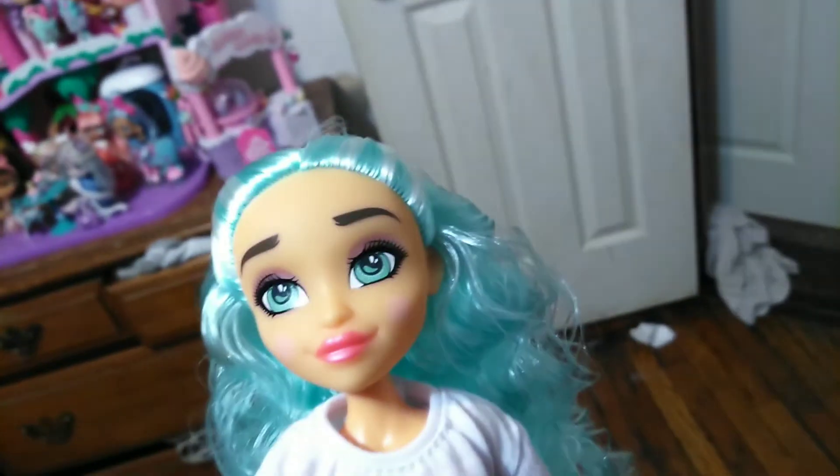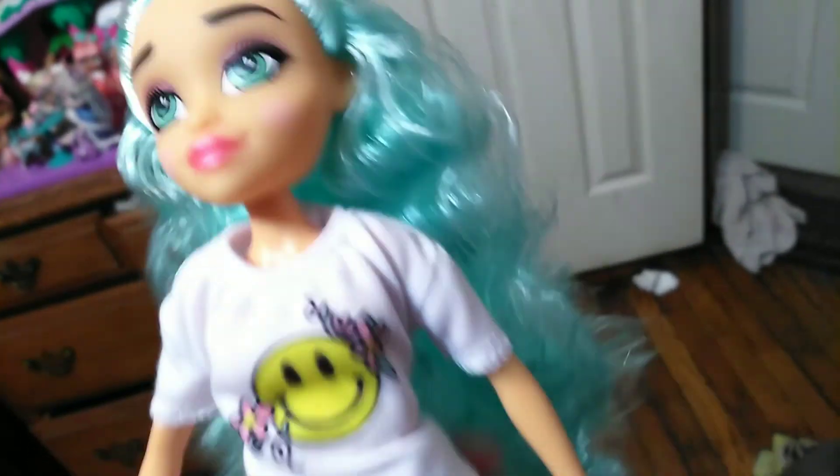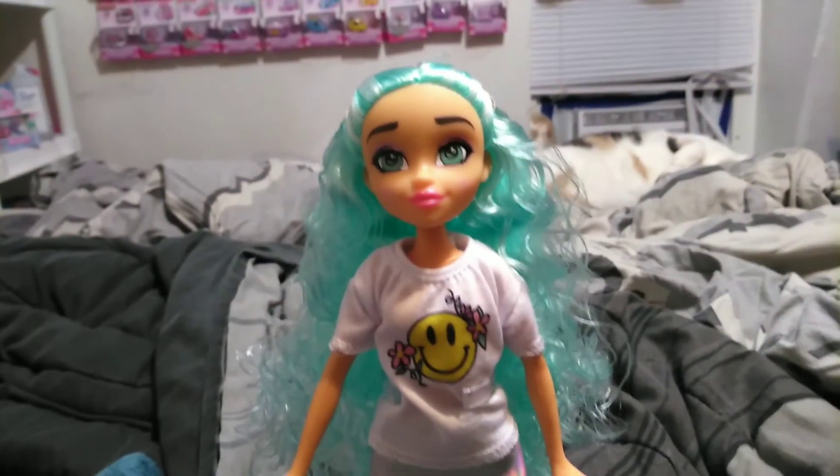For articulation, she's got the basic — I guess I want to say deluxe — articulation. Her head moves up and down and back and forth. She has articulation on her shoulders but her arms do come out. You can make her sit, you can make her stand, you can make her do the splits, both ways. I have her on a stand and I'm ready to add her to the rest of the girls in the swimsuit line.